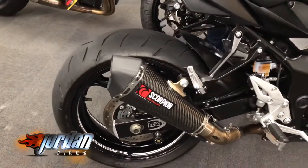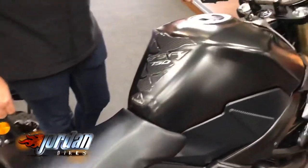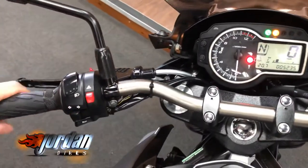I'll turn the clocks on so you can have a look at them — there's a gear indicator and a fuel gauge as well, so everything you'd need is on there.